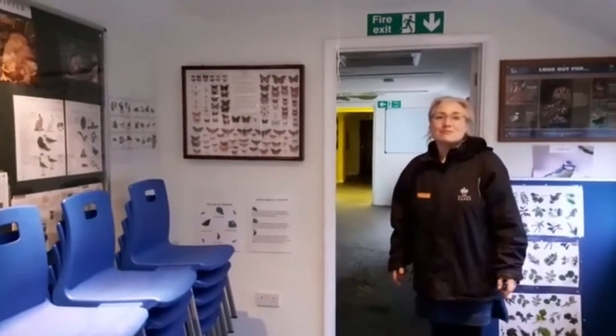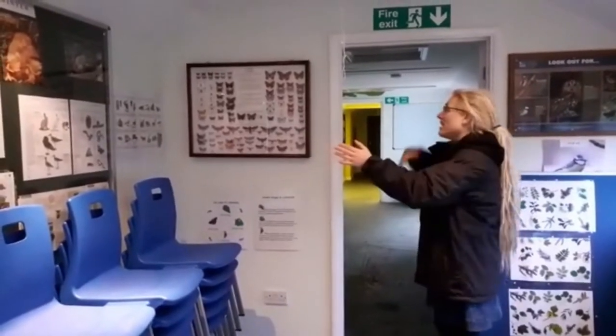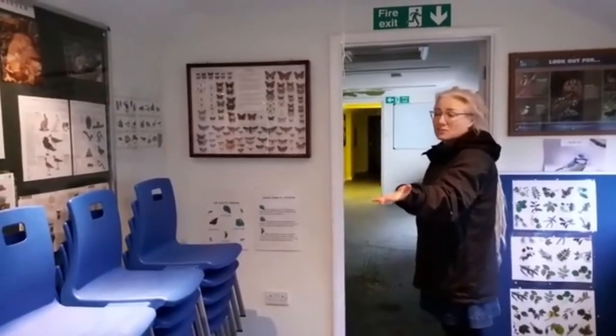We're proposing to replace the entrance that we've just walked through with an entrance here. This side of the building will be accessible toilets and this side will be used for storage for our schools and our community groups.